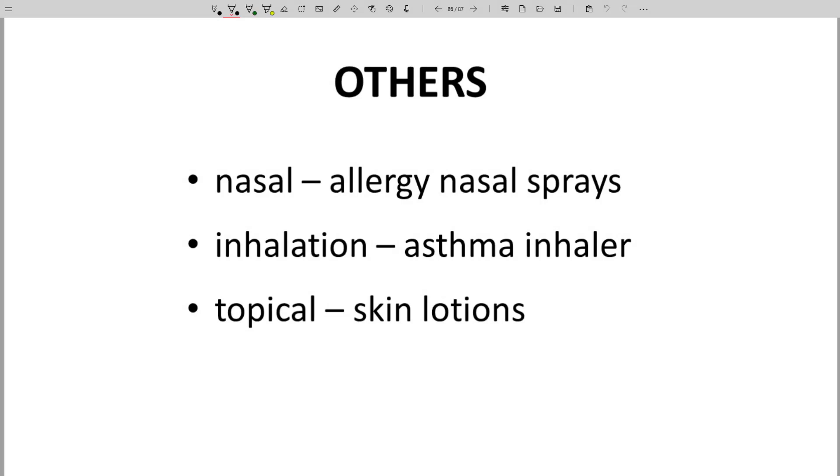Other routes may be preferred based on the required site of action — the location of the drug target. A nasal spray is perfect for seasonal allergy treatment. There's no reason to expose the entire body to levels of a drug if the site of action can be focused upon with a nasal spray.